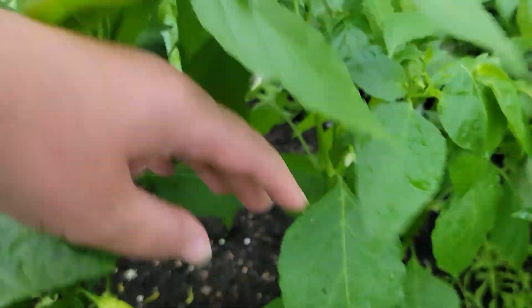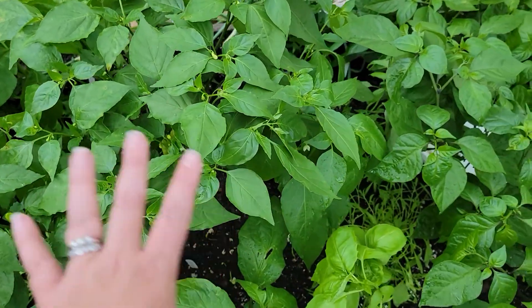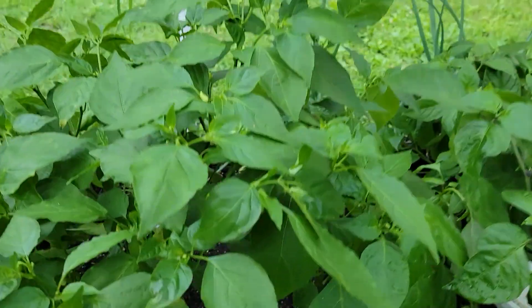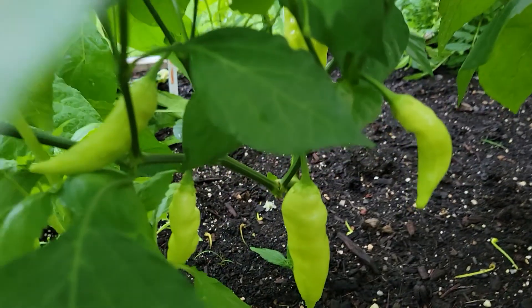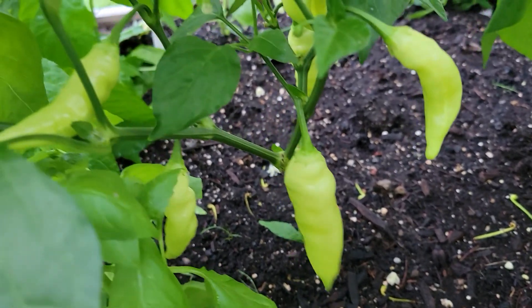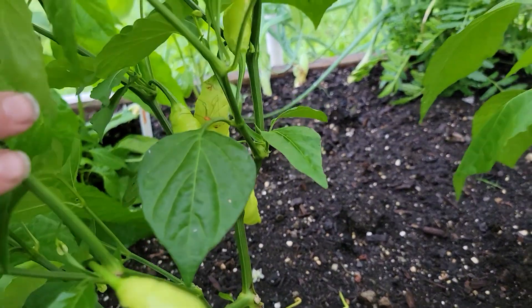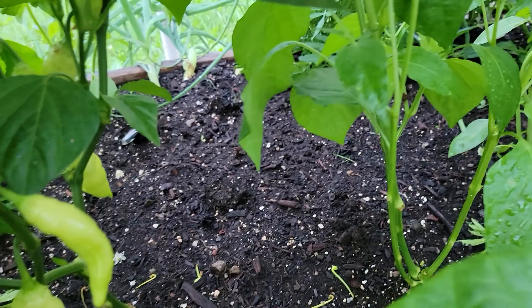These two, growing kind of together, are sugar rush — sugar rush peach. You can kind of see here — this one has gotten pretty loaded. Got these in a trade from a local guy.